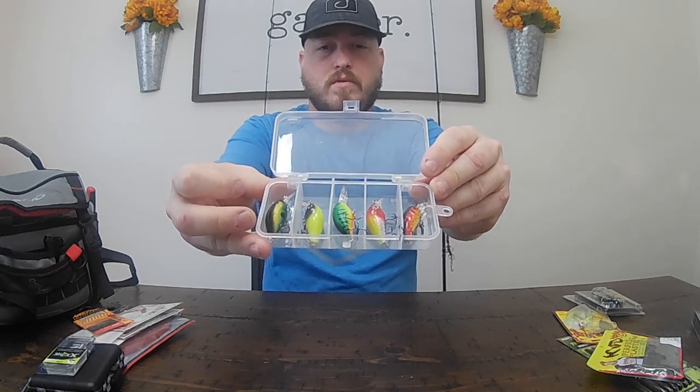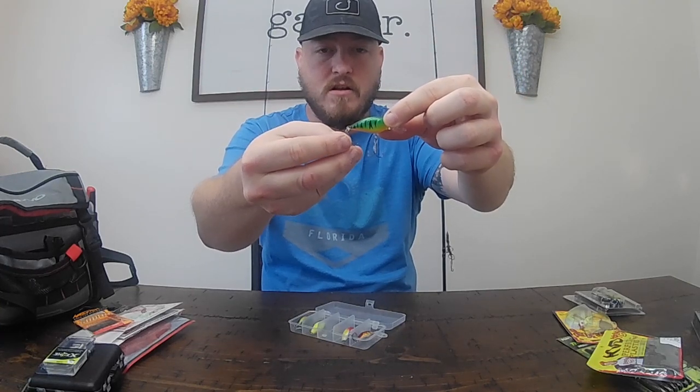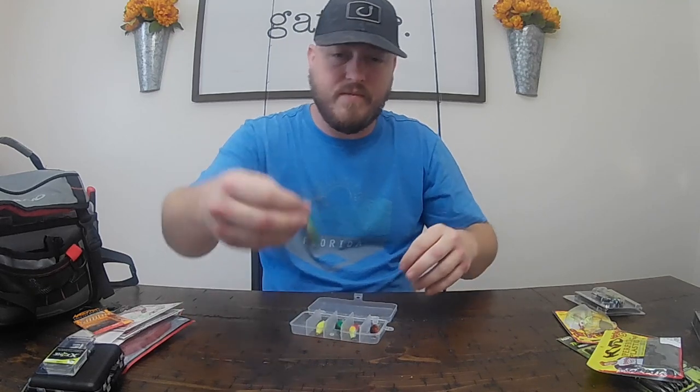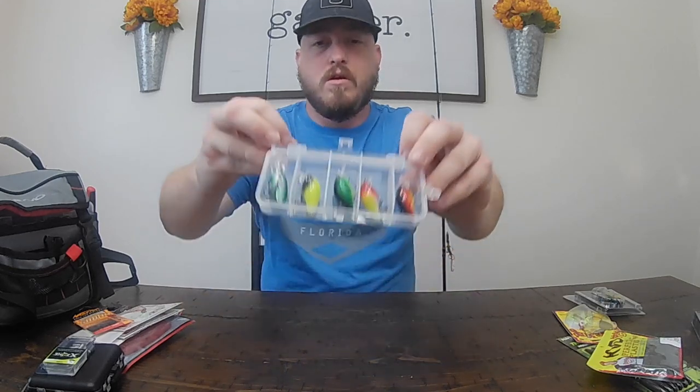Then we got a little box of crankbaits. There's a good variety - these actually will catch a variety of fish. I love these crankbaits. Got five of them in here, the hooks are pretty decently sharp, all pretty good colors on them. All these will catch fish - you can catch bass on them, bluegill hit them. It's just a matter of what you got in the water at the time, but they work good.